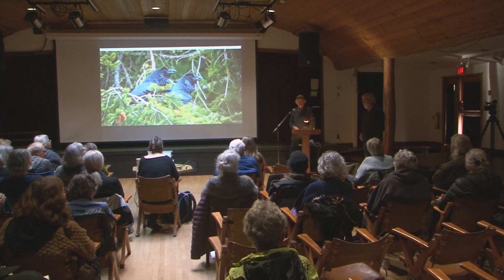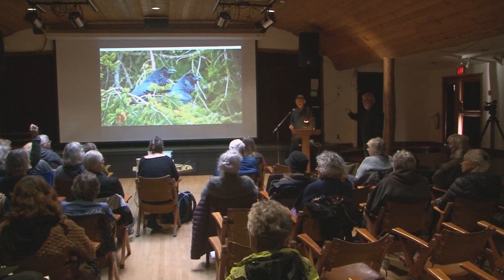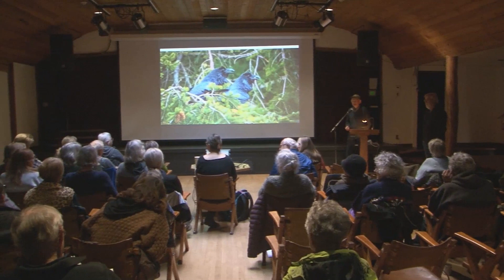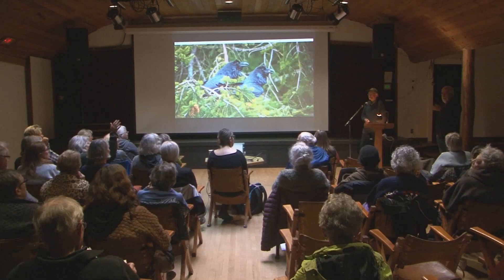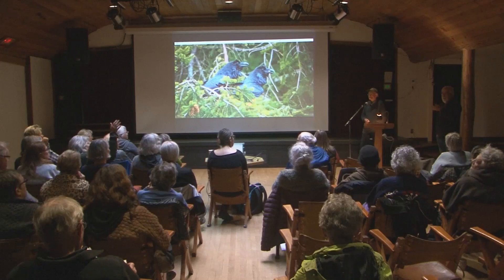Someone is asking where the Garry Oak grove with the trail and the split rail fence was photographed. That's up on what's called the High Salal Trail — that's the top part of it. It's private property, but you're allowed to use that trail. The High Salal property owners allow the public on that trail.